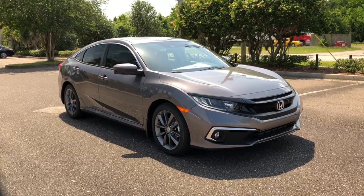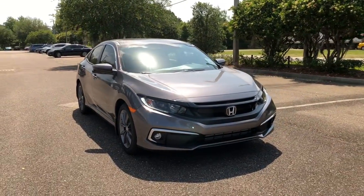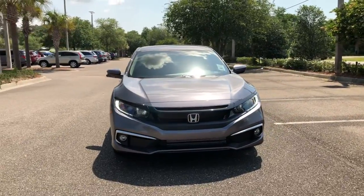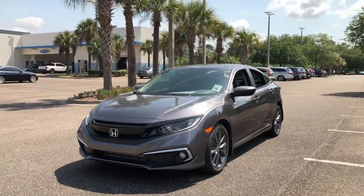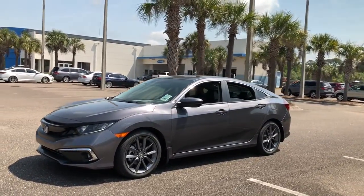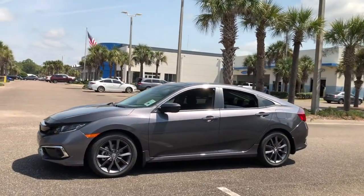This could be the car for you. The 2021 Honda Civic. Experience the perfection that is the Civic sedan. Smooth, efficient, sporty, aggressively powerful, loaded with the latest technology and refined style.